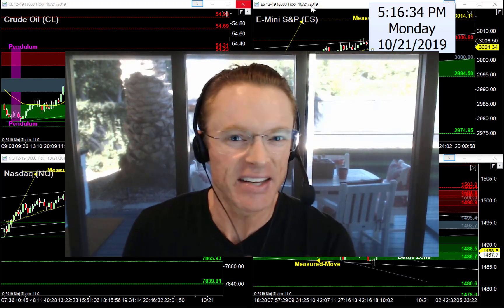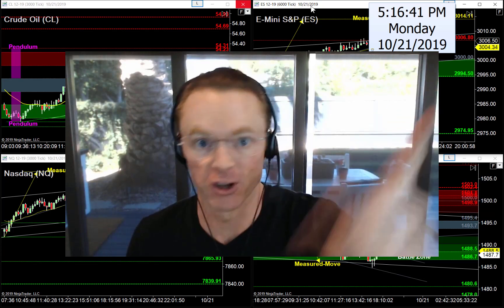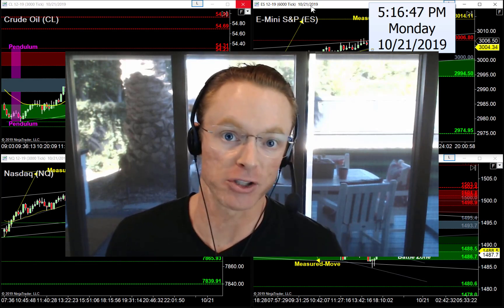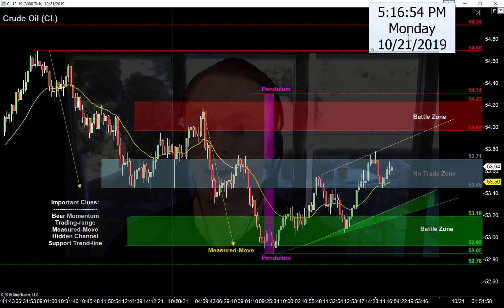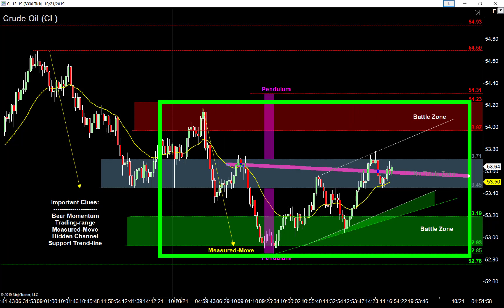Crude oil didn't really show us their cards until the end of the day. It had a pretty busy session — a little bit up, a little bit down, a little bit sideways — but how they finished today's trading session tells us the whole story and gives us a good plan for tomorrow. They finished right back inside what we have to assume is a trading range — right smack in the middle of it.